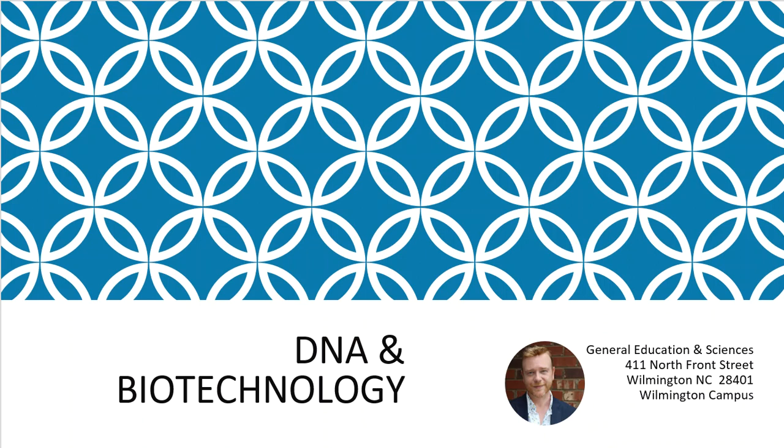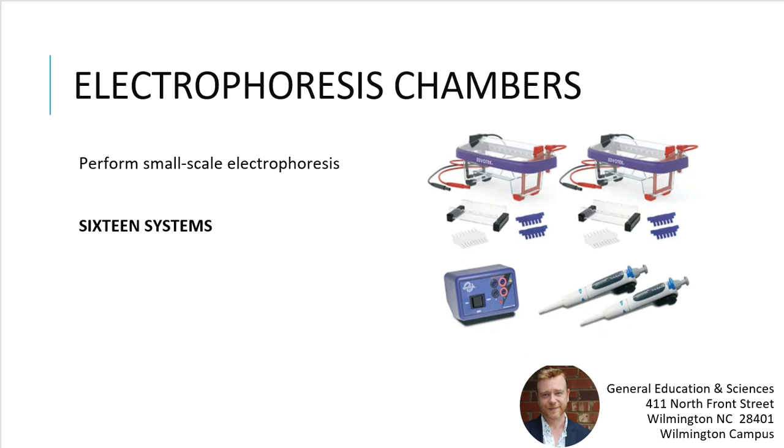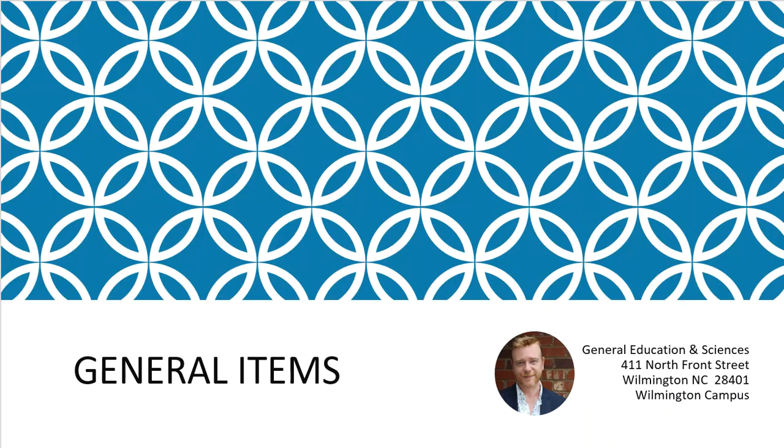In DNA and biotechnology, we do a little bit — not much. A lot of our equipment focuses on chemical analysis, but we do provide students some basic training on PCR and electrophoresis. Students prep samples, undergo PCR thermal cycling, and then retrieve them hours later. The electrophoresis training covers the basics — what is it, how does it work, what's its purpose. We also have vertical and horizontal chambers for SDS-PAGE. We just don't focus on it heavily since we emphasize the chemical analysis side.